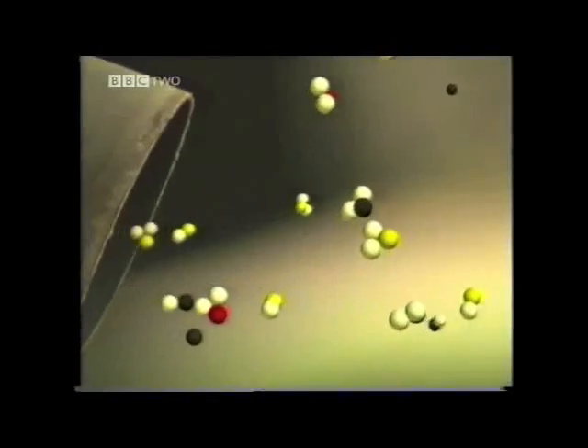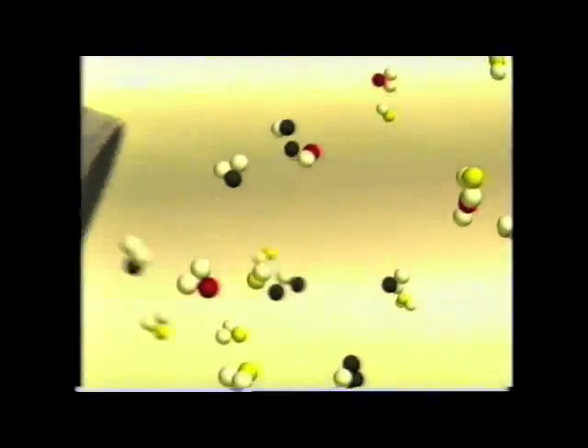There are also gases you can't see, including sulphur dioxide, carbon monoxide, carbon dioxide and nitrogen oxides.